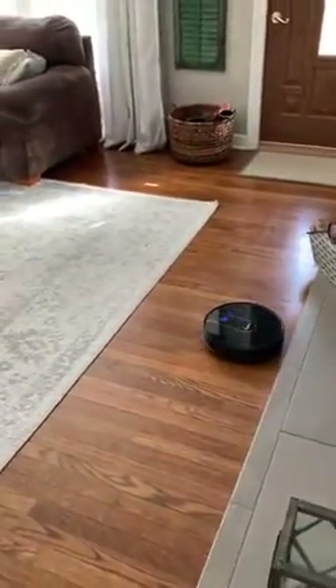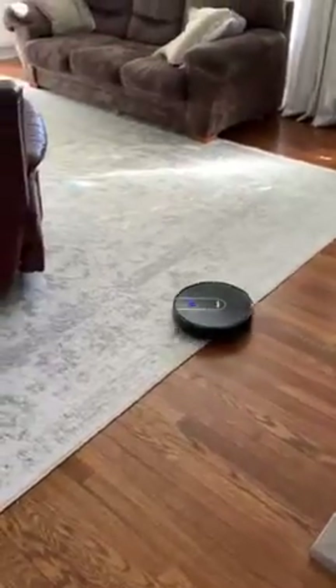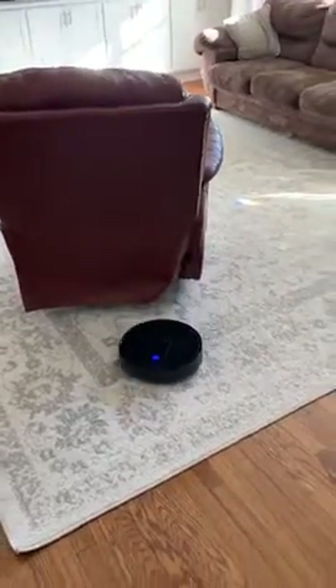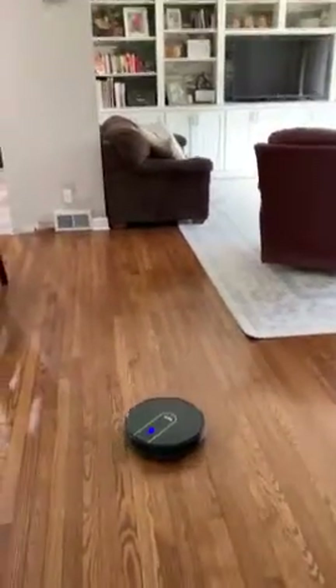It does go a bit sporadic — like, why did it turn around there? But that's fine. It cleans my house really well. I would definitely recommend this to others. It's been great.